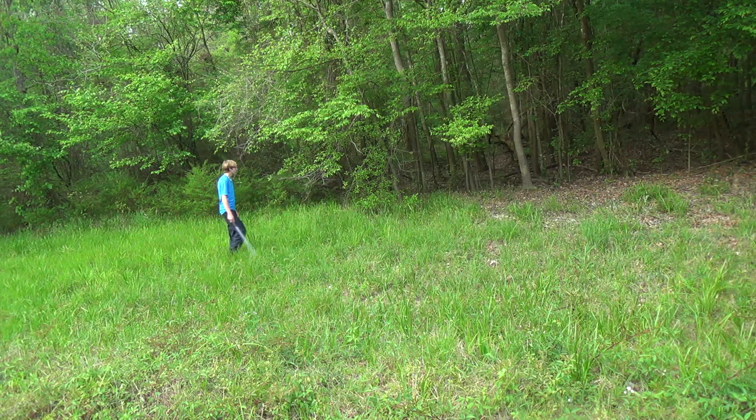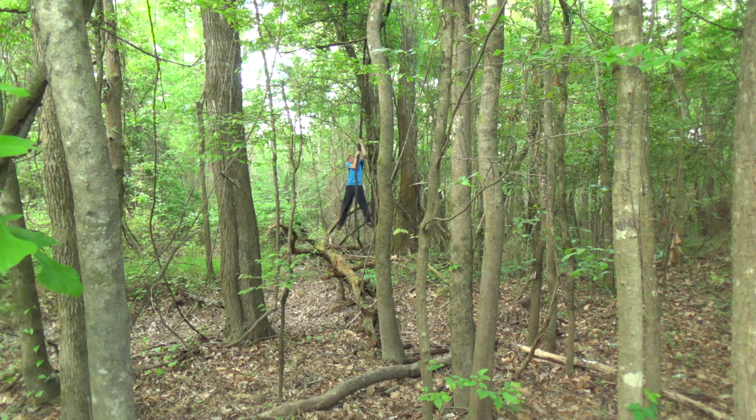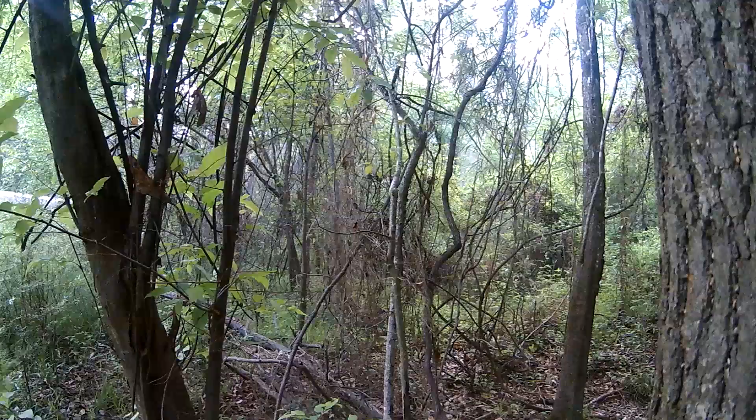Hey guys, I'm Zachary Gray, and today we're out here in Honey Island Swamp, and we're going to be looking for some snakes. I've come here a lot of times, found snakes, found box turtles, found all kinds of awesome stuff, and today we're going to see what we can find. Let's go!